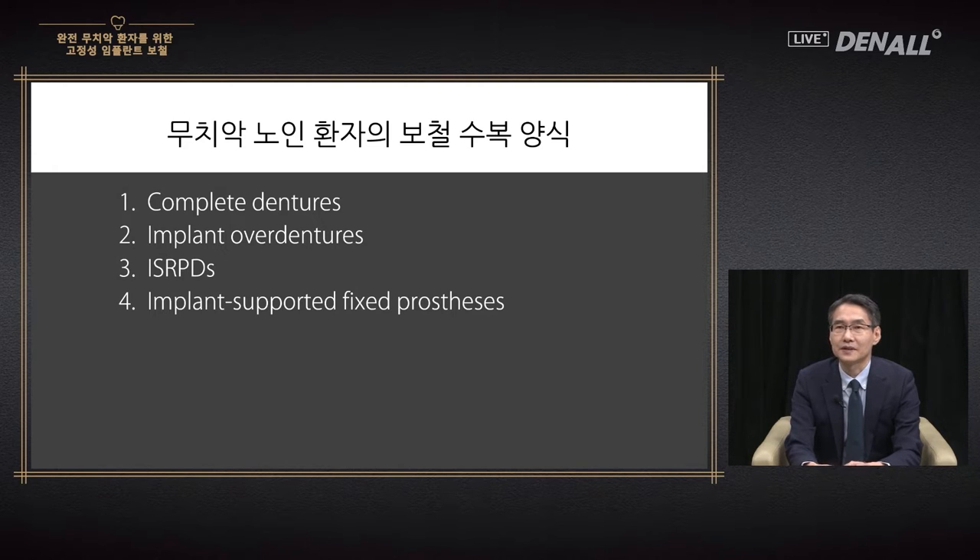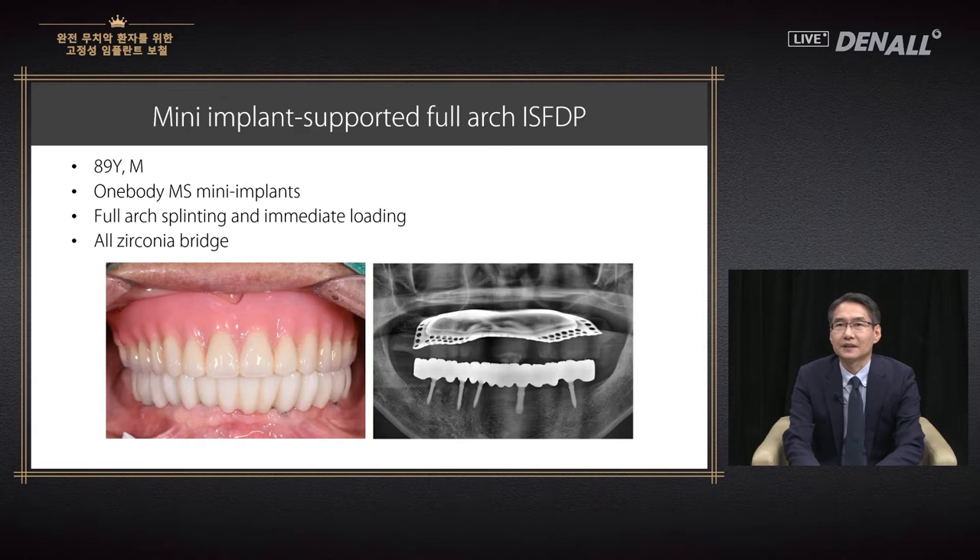Implant-assisted RPD has received the limelight these days. Today I'm going to talk about placing multiple implants and providing fixed prosthesis for these patients. Although they may all be fully dentureless patients, depending on the treatment method, patient satisfaction and discomfort can vary significantly. This male patient was 89 years old. One-body mini implants were used, frequently used in the lower anterior. Immediate placement and immediate loading was done, and zirconia restoration was provided in bridge form.